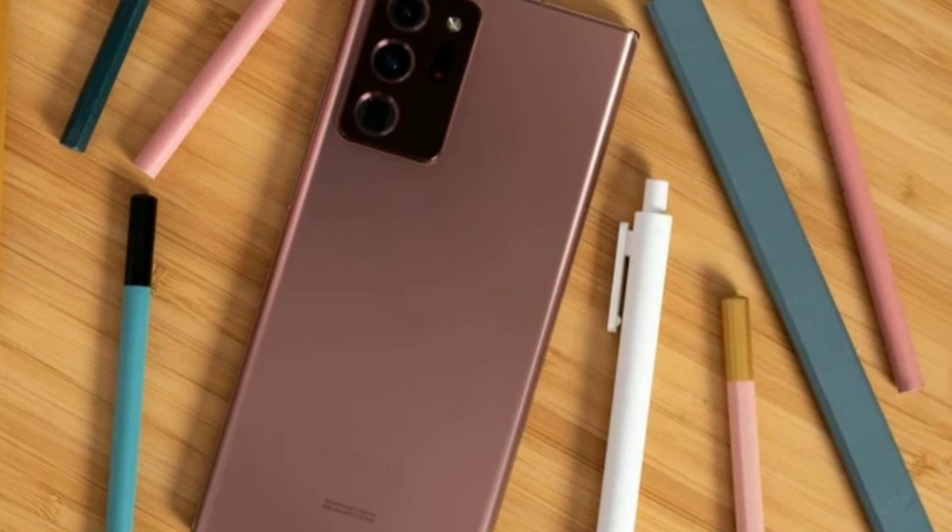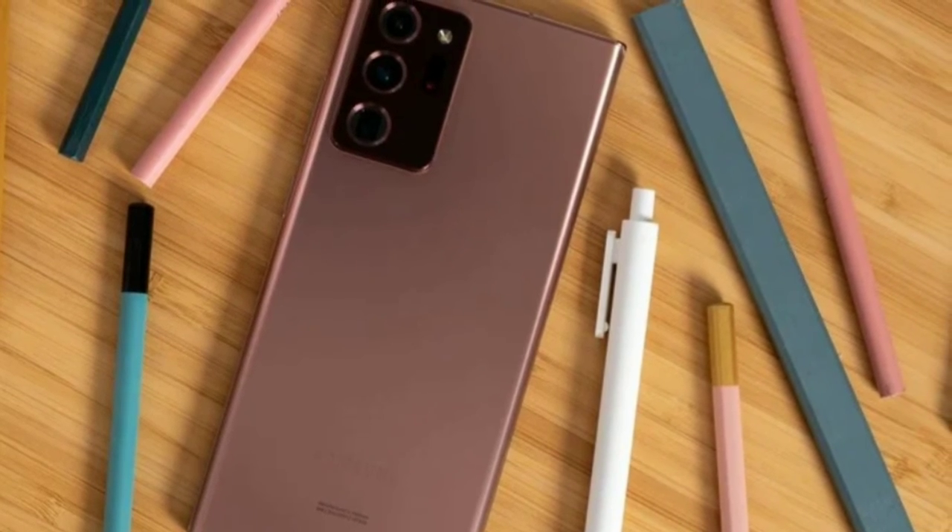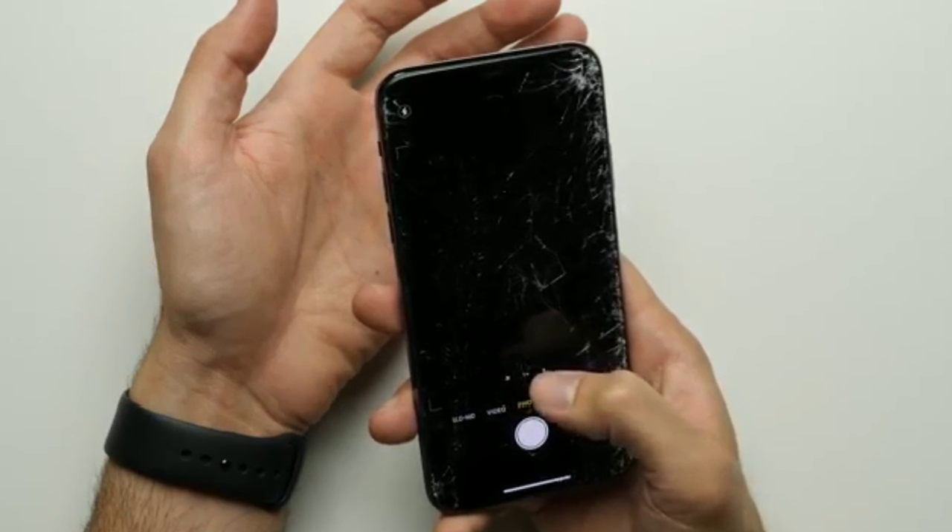The edge picks up a few scratches, but that won't affect the looks or the performance of the phone.